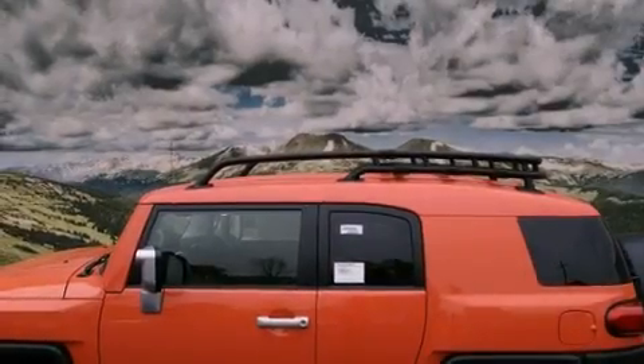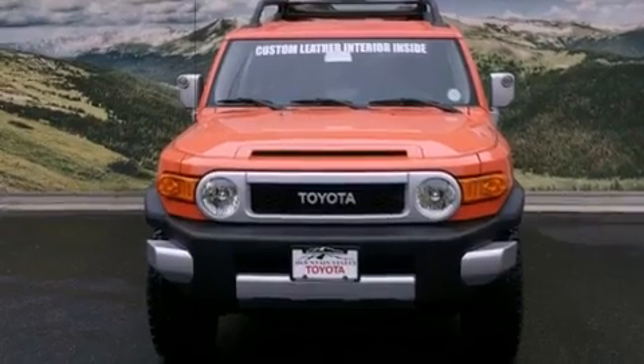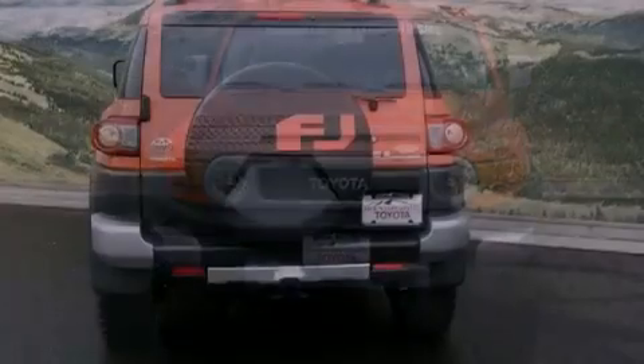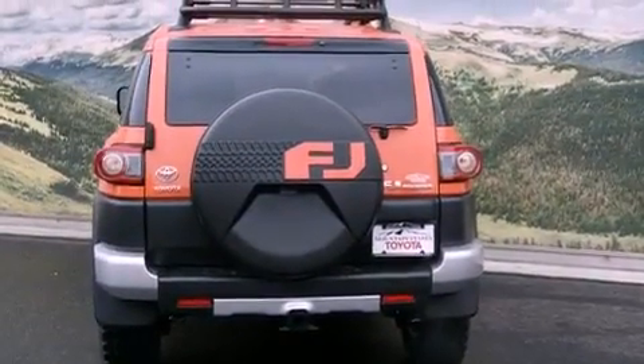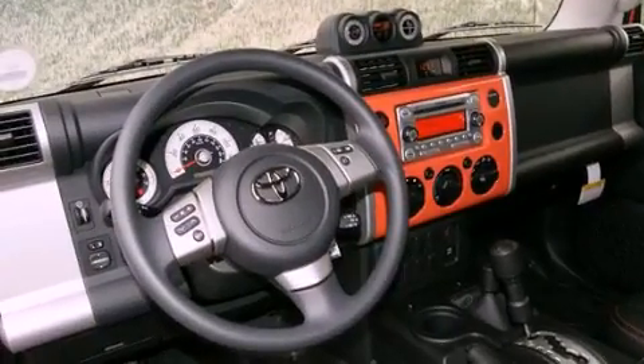The following features are also included: a split-folding rear seat, cruise control, an auto-dimming rearview mirror, a CD player, a passenger side vanity mirror, roof rails, a traction control system, an anti-lock braking system, a rear window defroster, and air conditioning.